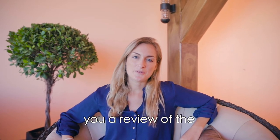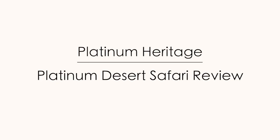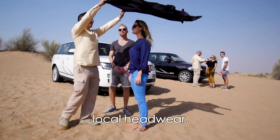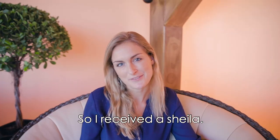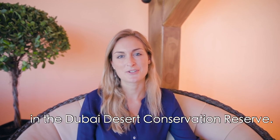Hey guys! Today I'm gonna give you a review of the Platinum Desert Safari by Platinum Heritage. The experience starts by receiving a local headwear — it's called Shayla for ladies and Guthra for men, so I received the Shayla. After that we started our journey in the Dubai Desert Conservation Reserve.